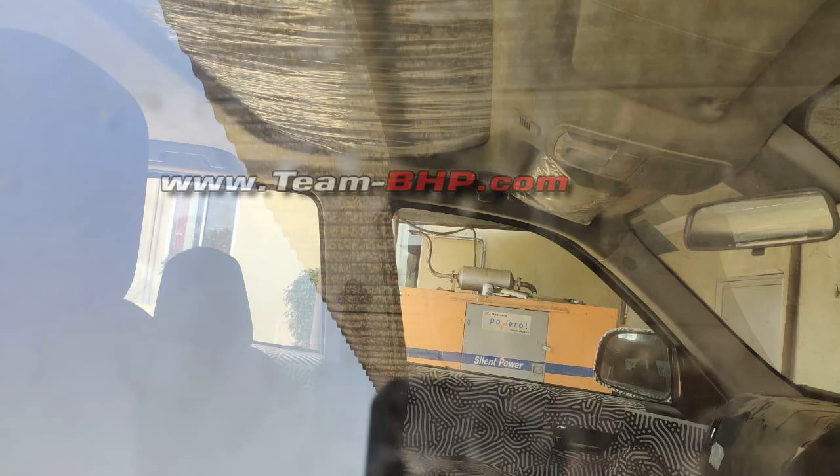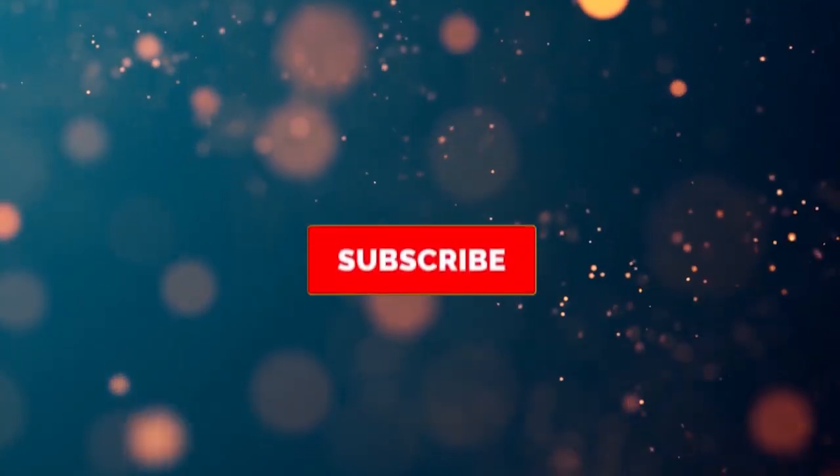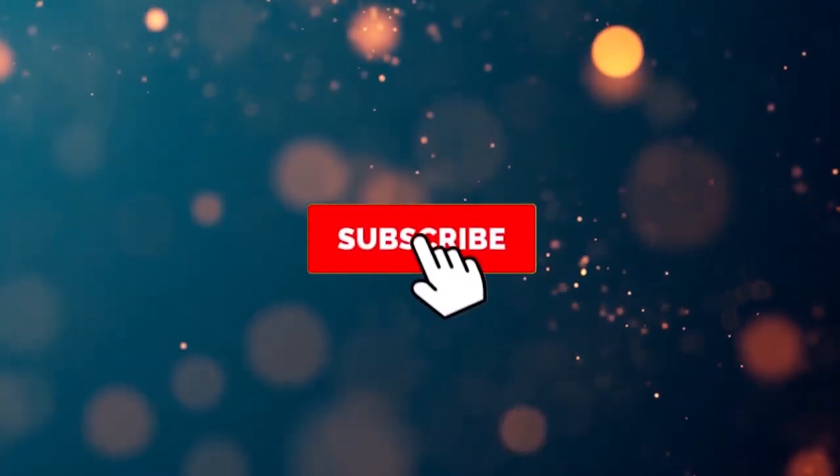If you like this video, please like and subscribe to the channel. Thanks for watching. Goodbye, have a great day.